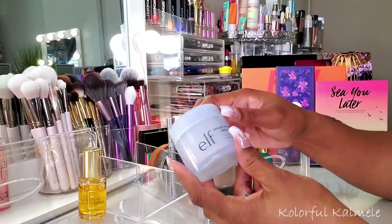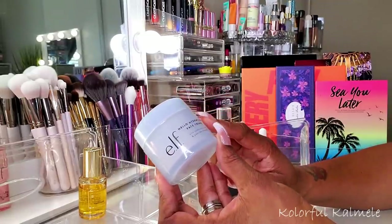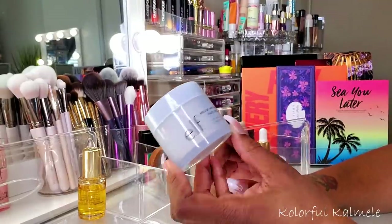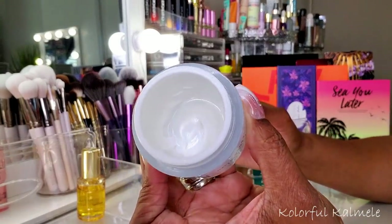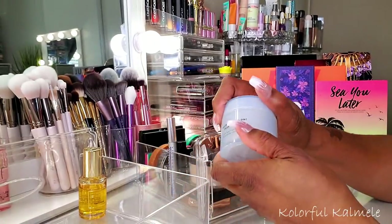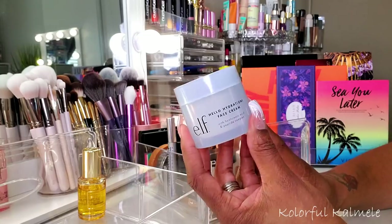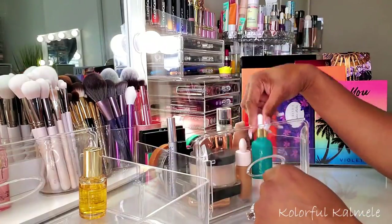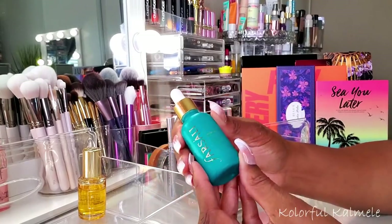Next for skincare I chose my e.l.f. Hello Hydration Face Cream. I love this stuff - it's pretty affordable, as e.l.f. typically is. It's just a white thick cream and I'm almost done with it. This is another item I'm going to go ahead and keep because I want to finish it up - it's only got maybe one or two uses left.